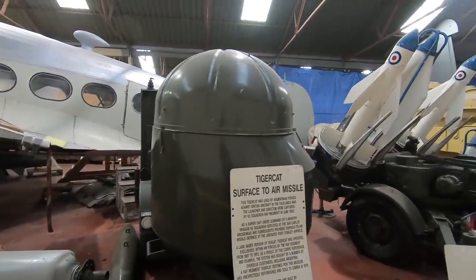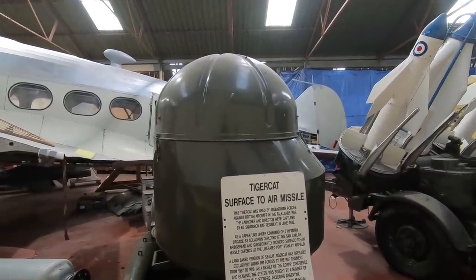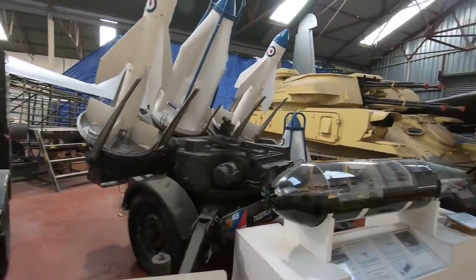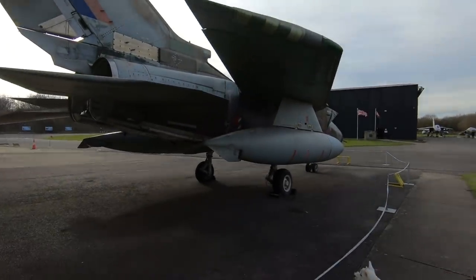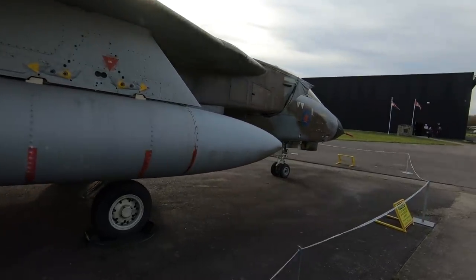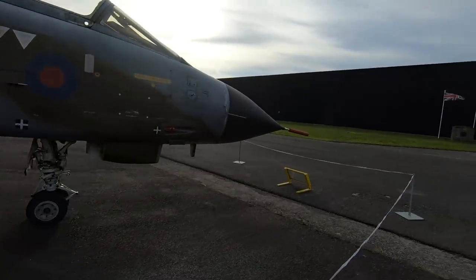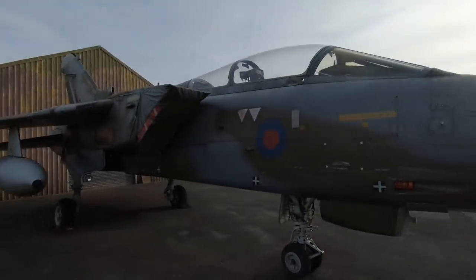Surface-to-air missiles used by the Argentinians against British aircraft. Captured in June '82. Tiger Cat. It's got to be a Tornado, isn't it? Looked like it meant business.